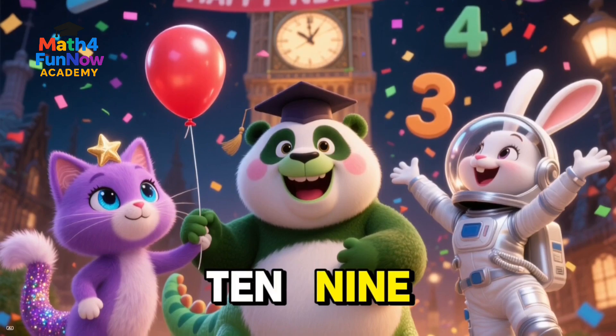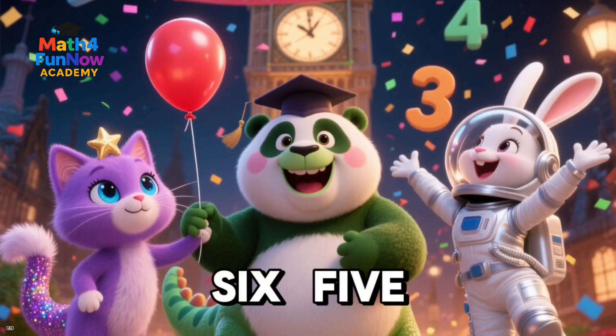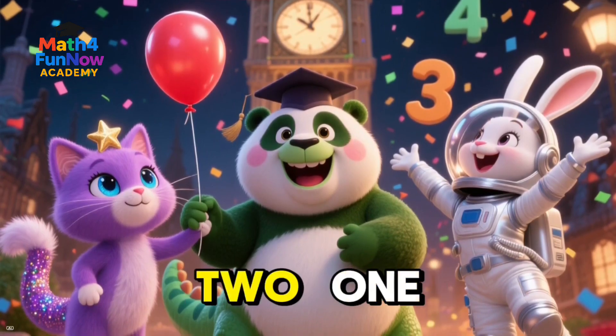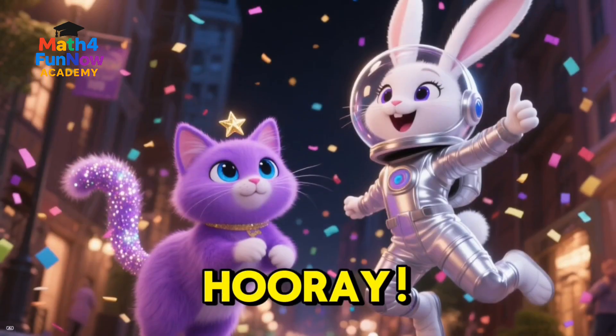10, 9, 8, 7, 6, 5, 4, 3, 2, 1. Happy New Year! Hooray! We made it!